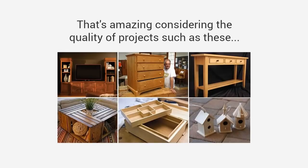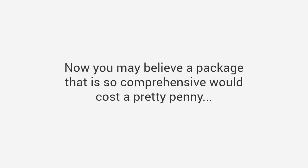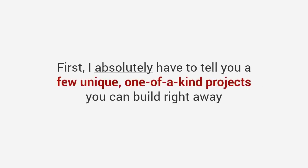Many customers, despite having limited experience, have sent us stunning photos of their completed projects. Mike says: 'Ted, I just want to thank you for making my passion for woodworking come back to life — the amount of plans here is simply astounding, it's going to keep me occupied for many years.' Patrick says: 'These plans will set a new standard in the field. I bought many woodworking plans in the past and this collection is clearly the best there is on the market in every aspect.'